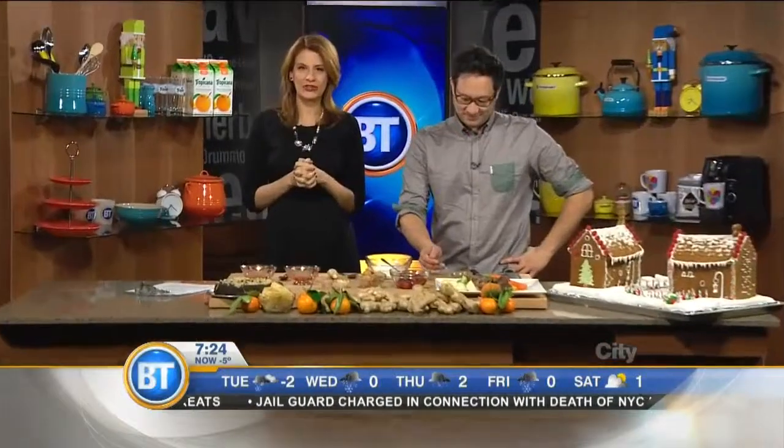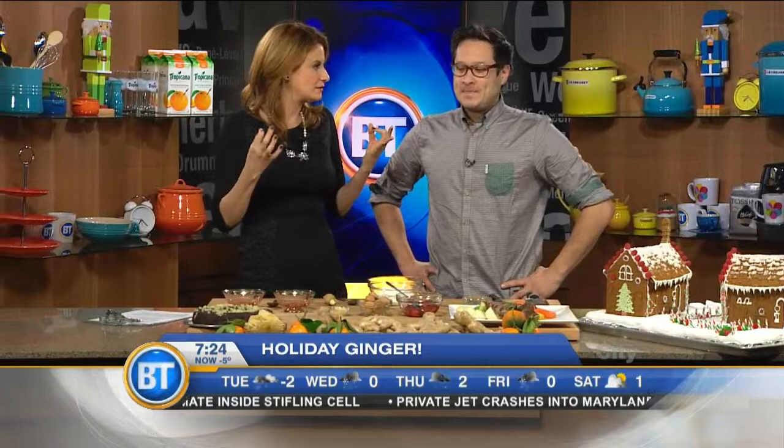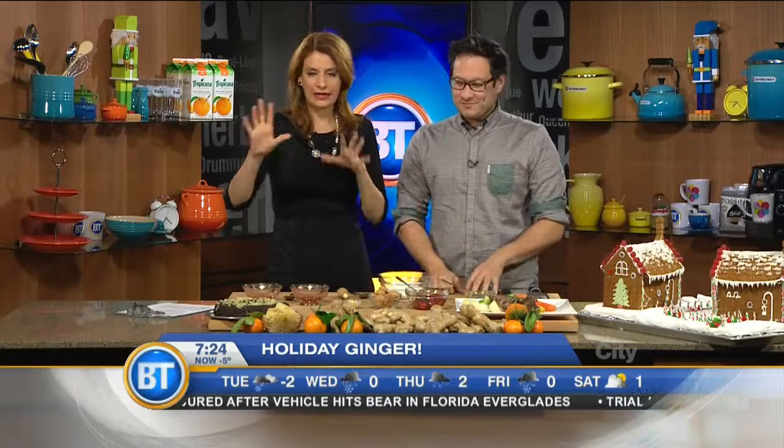Jonathan Chung is here on the show, and this morning we are using ginger — in ways that you would not necessarily think of using it. There are so many ways you can use ginger; it's very versatile, extremely healthy, and great for things like indigestion. Let's talk about how we can use it in all sorts of ways, especially with the holidays coming up.